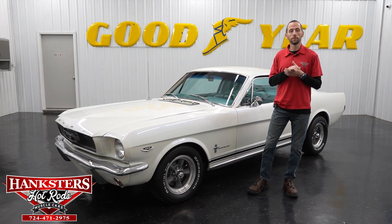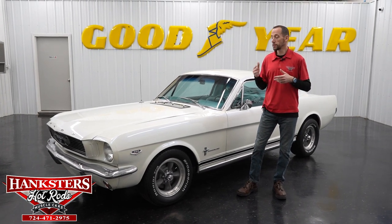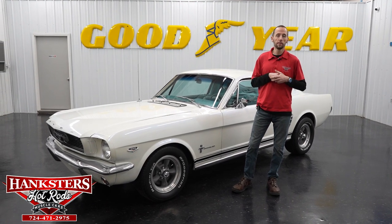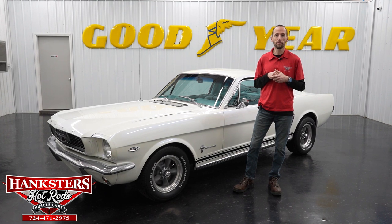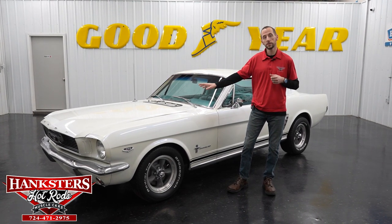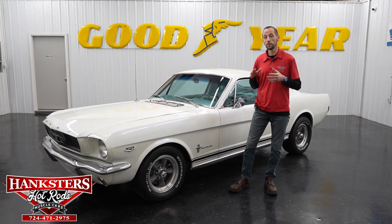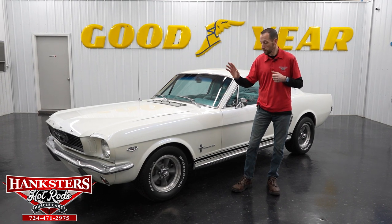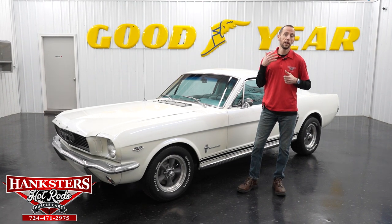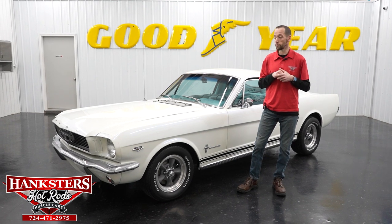If you want to purchase a vehicle from us, you see it on our website at www.hanksters.com and maybe it doesn't have some features you'd like — that's not keeping you from calling us. We can make those changes happen for you. We can change wheels and tires, change a hood, add striping, fuel injection, air conditioning — we do vintage air, exhaust systems, gauges, and so on. Just give us a call and we'll get you a quote to make that vehicle perfect for you.